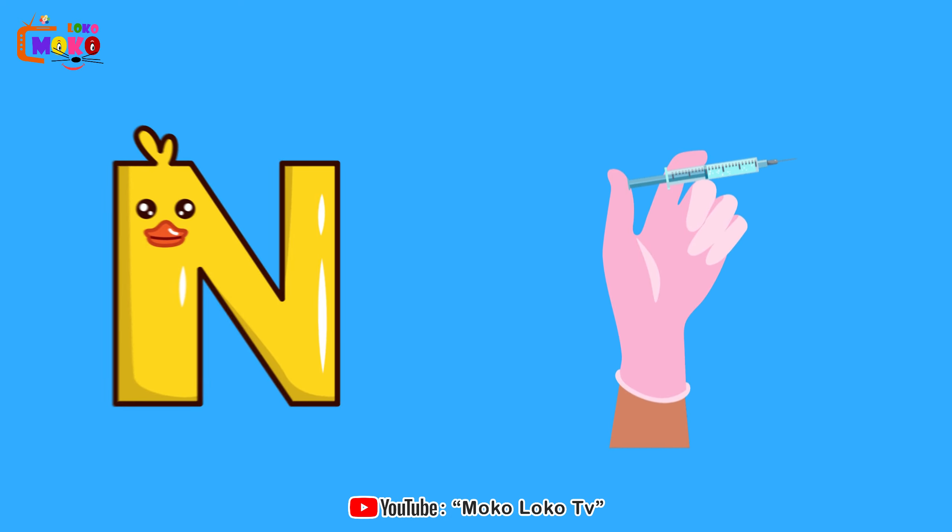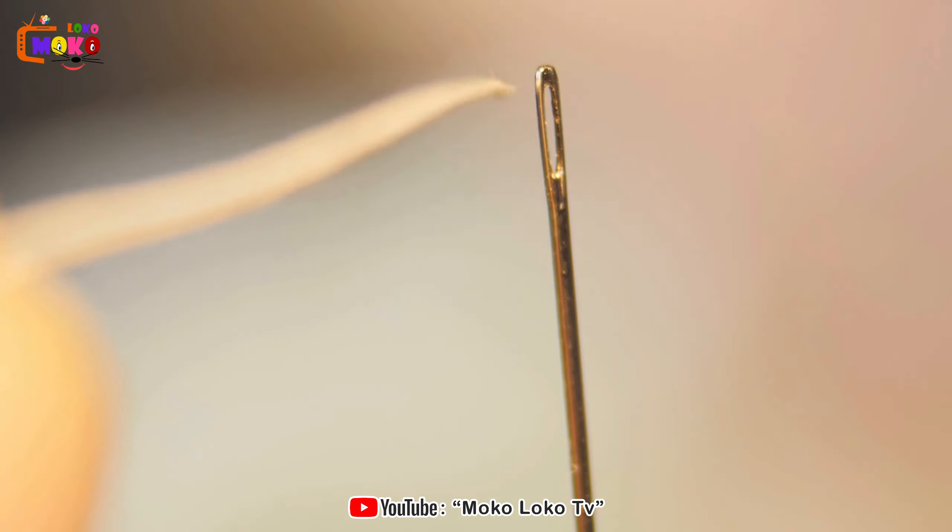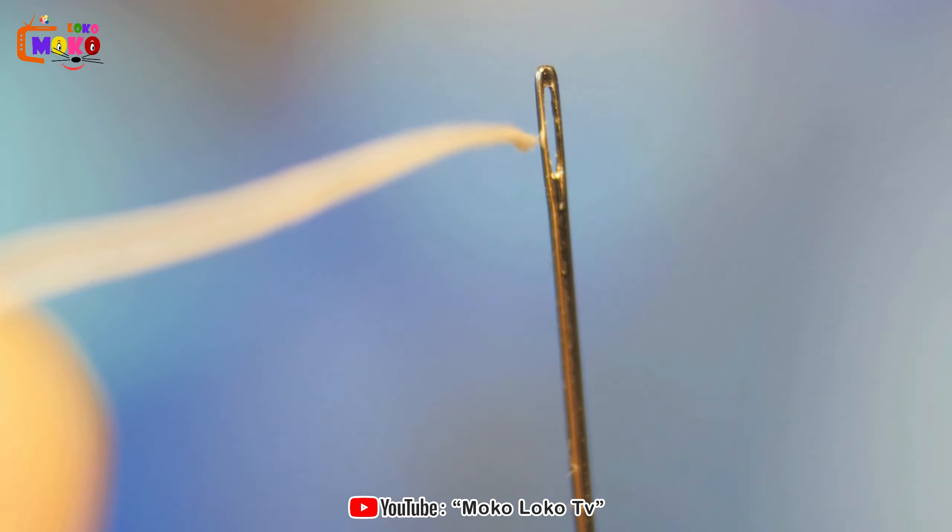N is for Needle. Needle. Thread the needle and embark on a sewing adventure, creating fabric masterpieces.